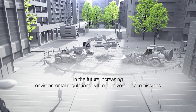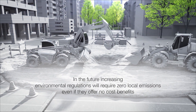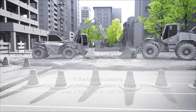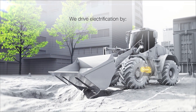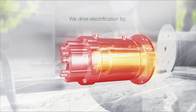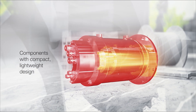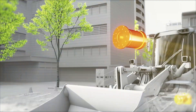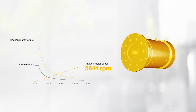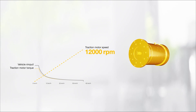In the future, increasing environmental regulations will require zero local emissions, even if they offer no cost benefits. For some applications, it is not possible to use standard electric components, as these require a compact, lightweight design. By increasing the speed of the motor, it becomes possible to use a more compact motor design for the same drive performance.